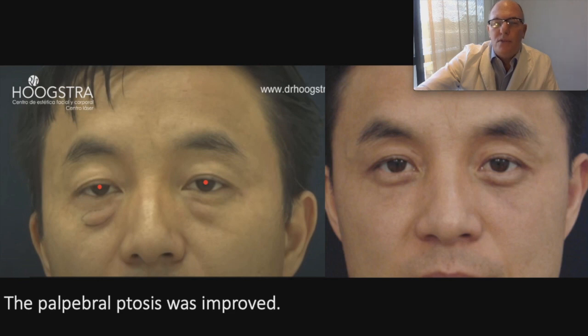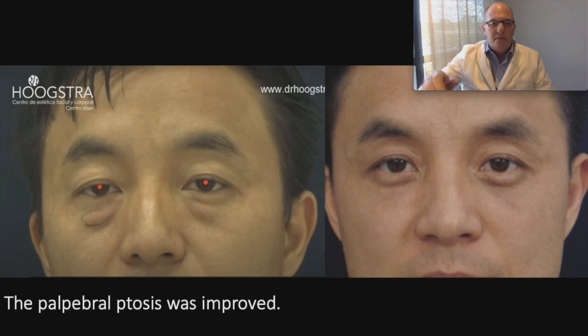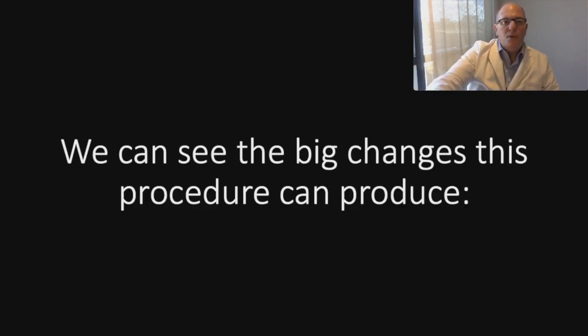The palpebral ptosis was improved. It is natural, because the tightening of the skin and the removal of the heavy fat pads produce this effect. We can see the big changes this procedure can produce.